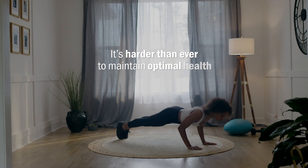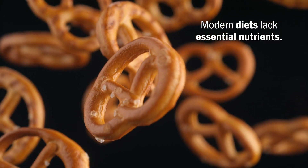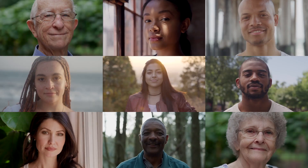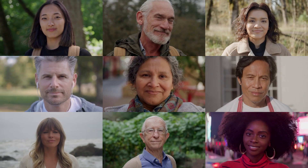In today's world it's harder than ever to maintain optimal health. Modern diets are often lacking in essential nutrients and our busy, stressful lifestyles take a toll on our bodies. Most of us are missing out on the key vitamins, minerals, omega-3s, and probiotics we need to feel our best.